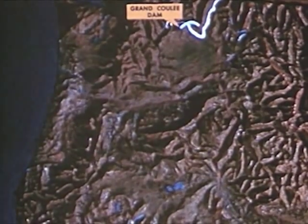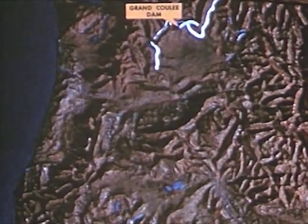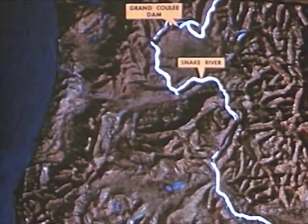The upper Columbia flows through deep gorges and over swift rapids. Here the river is put to work by the giant Grand Coulee Dam. From Grand Coulee, the Columbia flows through Washington in a great curve called the Big Bend until it reaches its largest tributary, the Snake River.